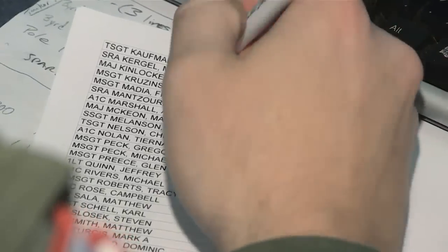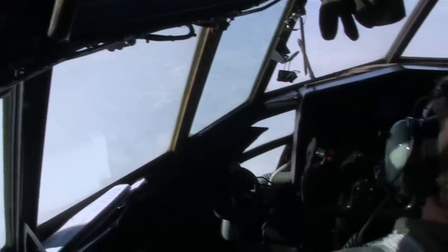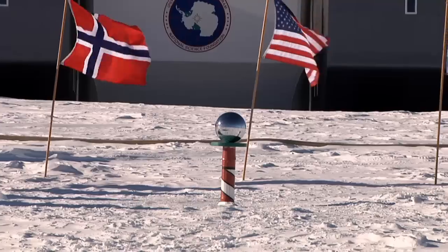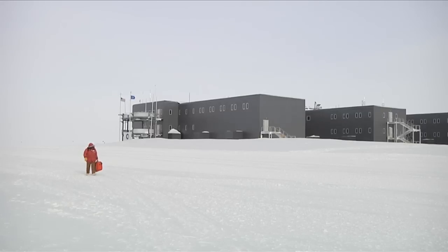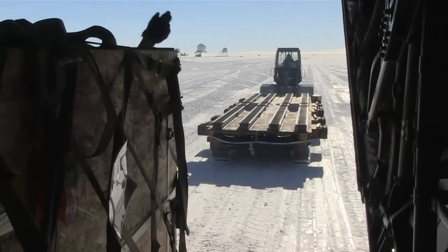Captain Nicholson set me up with a flight to the place they fly to most: the South Pole. Of the 400 flights the 109th does each season, 260 of them are to the geographic South Pole and the new elevated Amundsen-Scott South Pole Station that was dedicated in 2008. Up to 250 people live and work here in the summer months, and everything they live and work on was brought in by an LC-130.